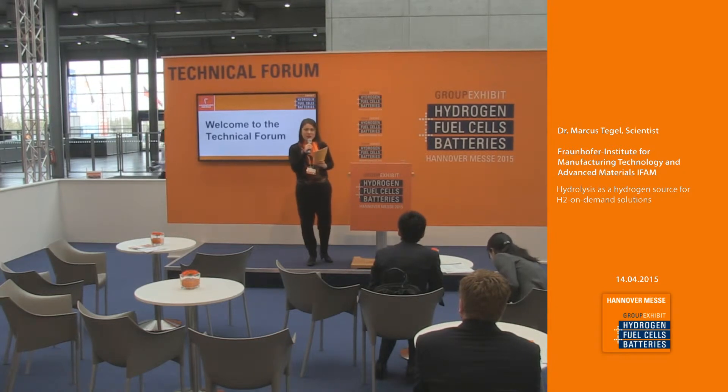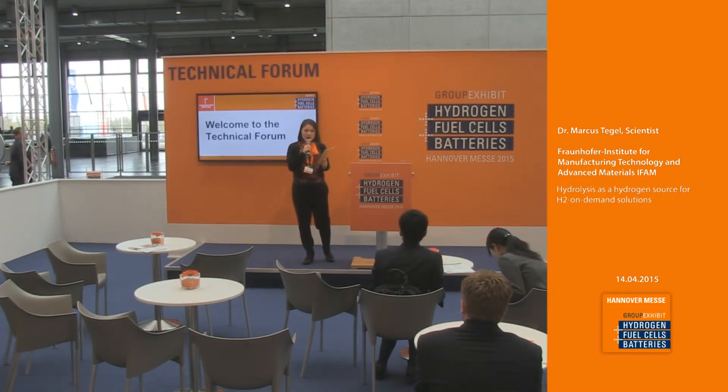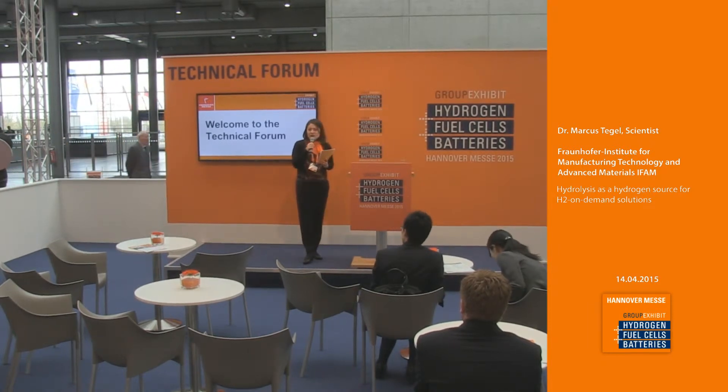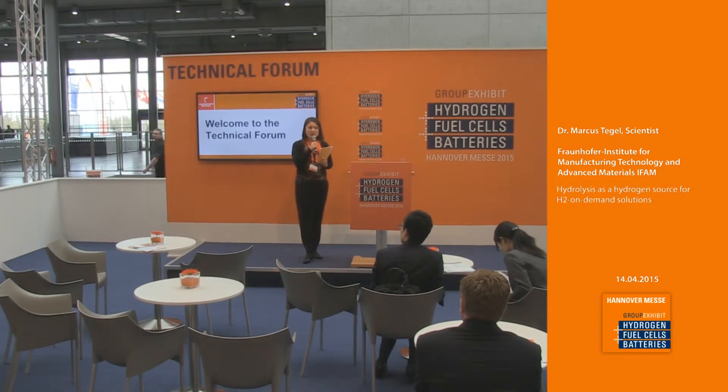We are live streaming with over a thousand clicks right now. I'd also like to invite you to have a seat and have a drink. There's a lovely lady walking around serving you with complimentary drinks. Every 15 minutes we'll hear interesting presentations regarding the hydrogen industry.